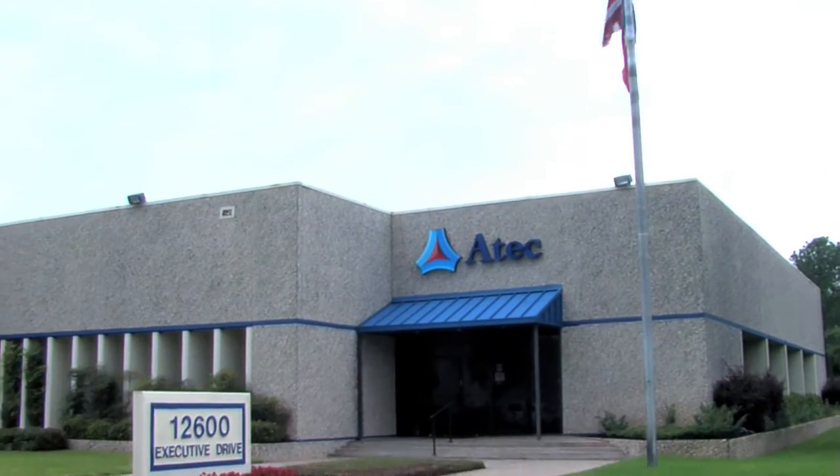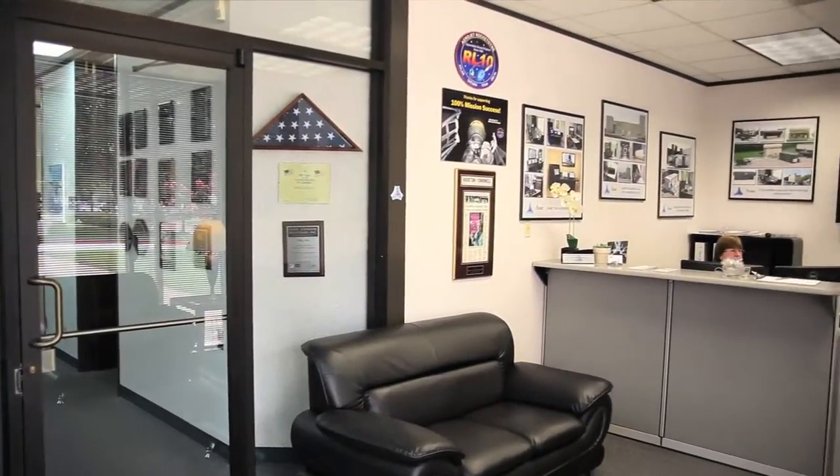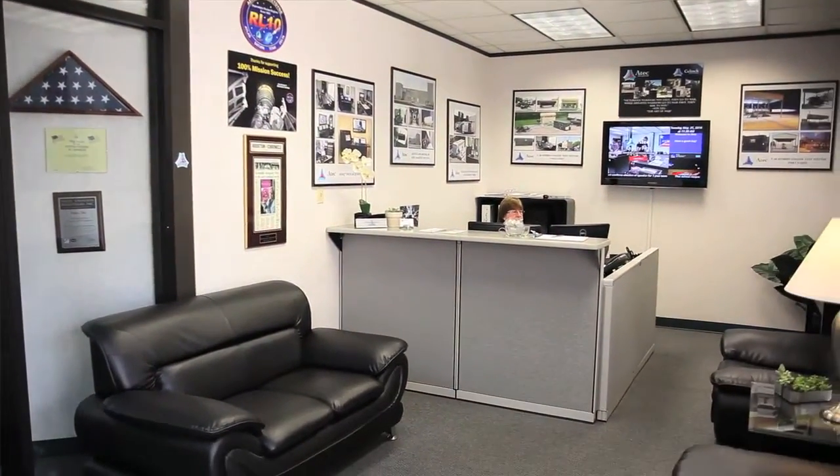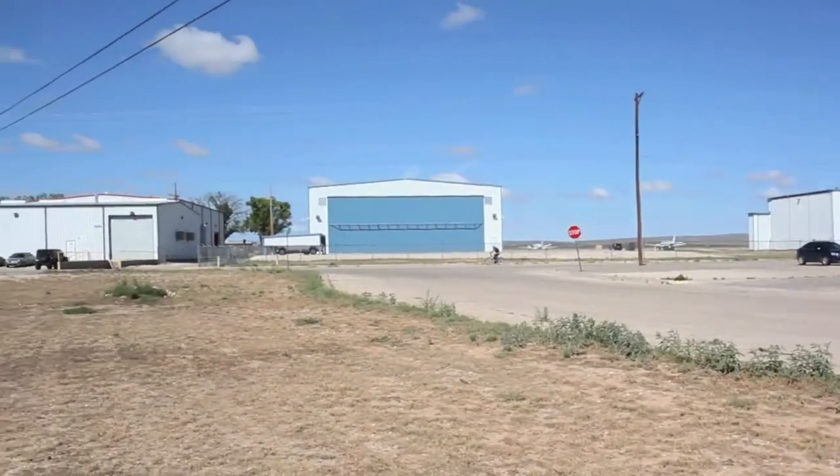ATEC Incorporated has been in business since 1953 and has over 150 employees. Our current locations include Southwest Houston, Texas, Carlsbad, New Mexico, and Oklahoma City.